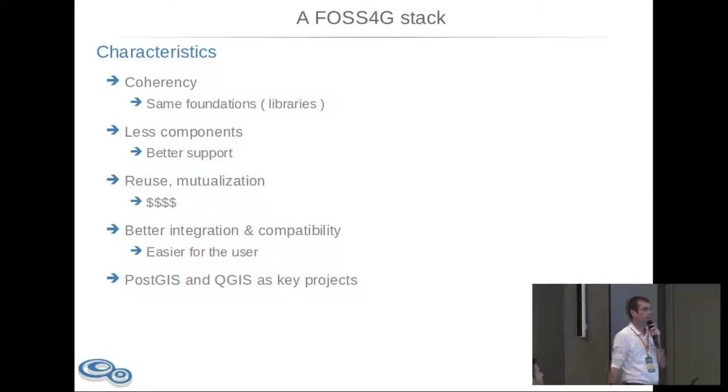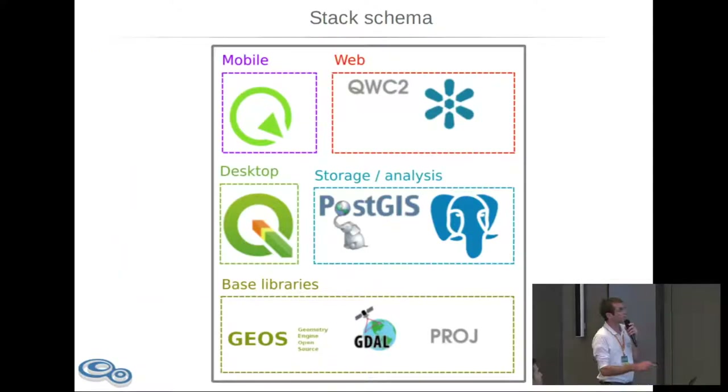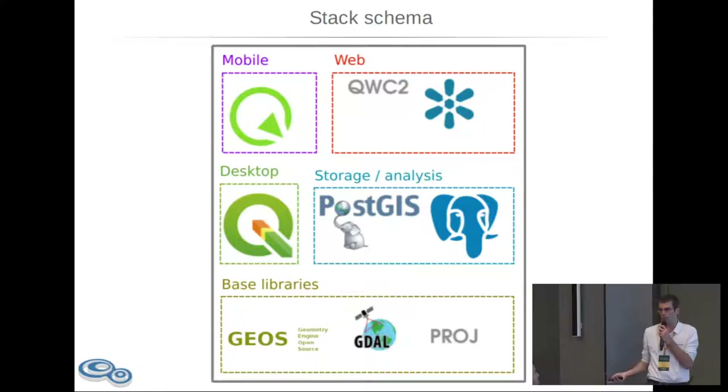For this stack, we will use PostGIS and QGIS as key projects, because nowadays that's what is mature on the market. The stack is pretty simple, and we expect it to fulfill most GIS needs — not specific needs like very high-end machine learning or very high-end extra performance map generation, but multipurpose classic GIS use cases for mostly large companies.